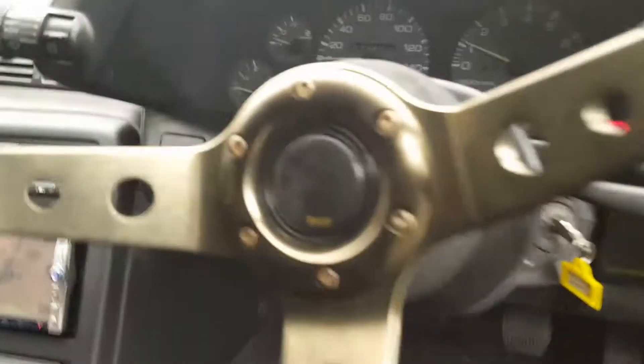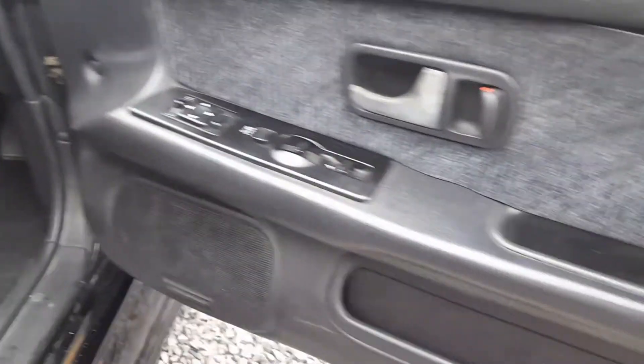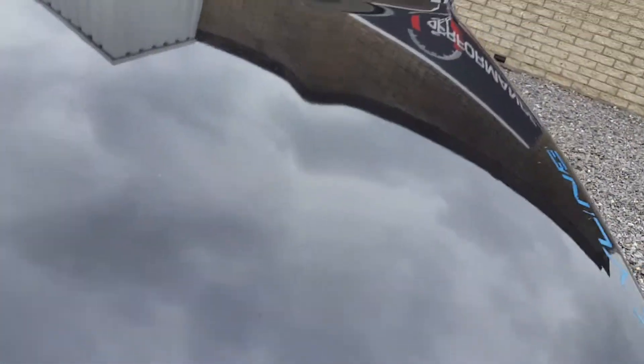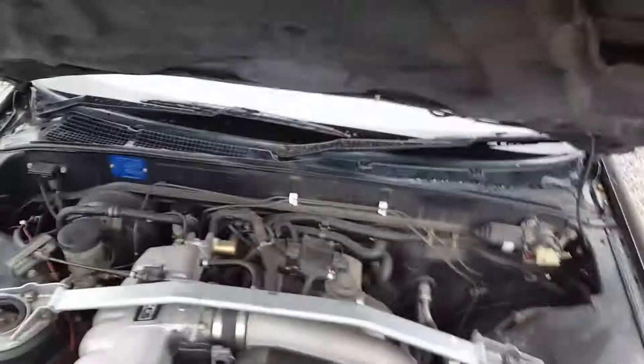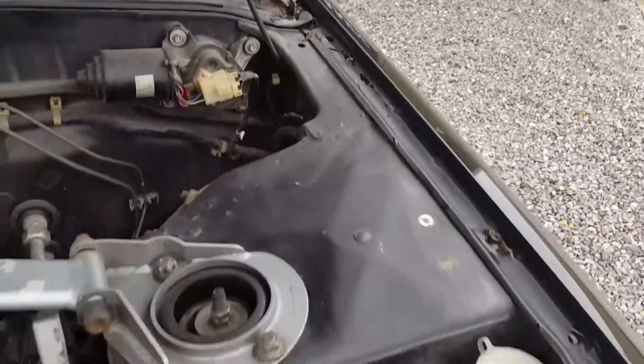Interiors are still okay. 173,000 km. Check the motor — fits back to 173,000 km.